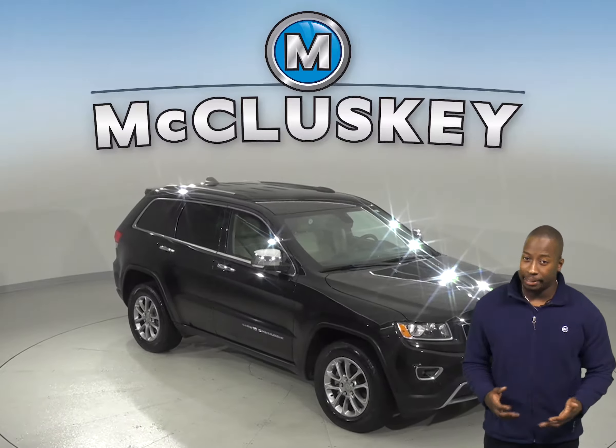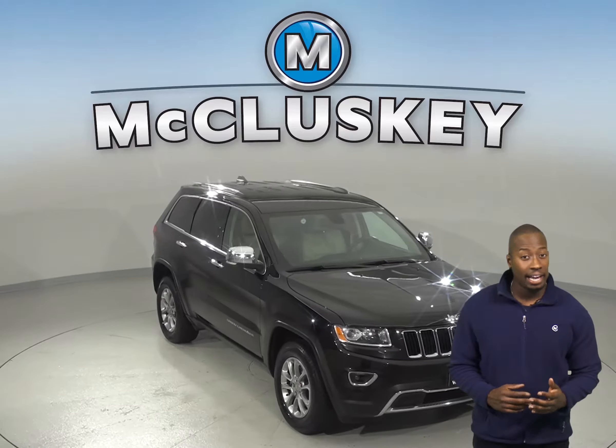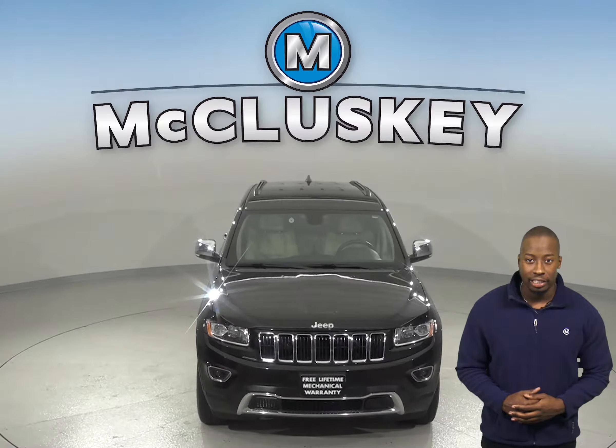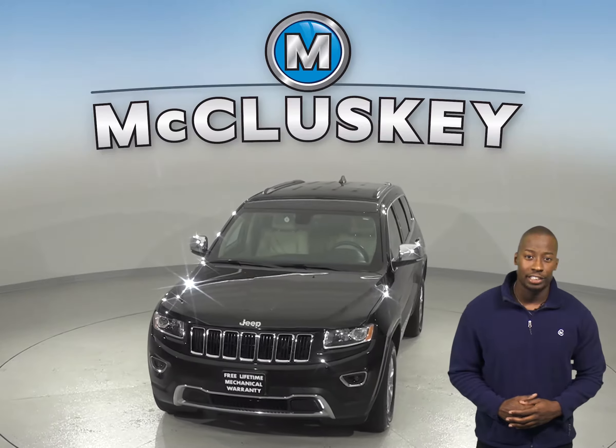Check out this 2015 Jeep Grand Cherokee. This high-tech and comfortable 5-passenger SUV has awesome off-road capabilities and a strong and fuel-efficient engine.